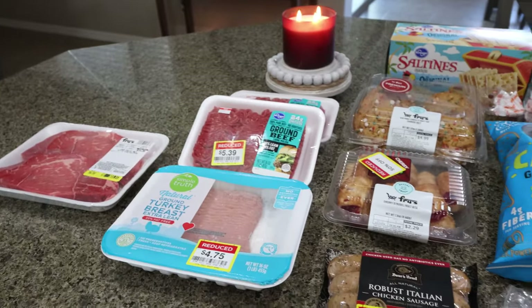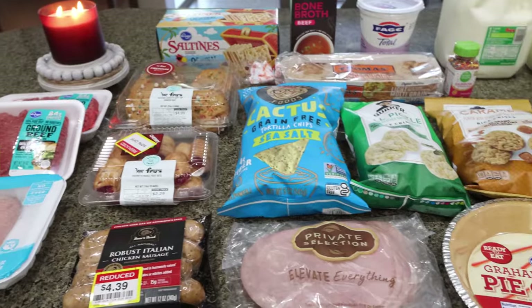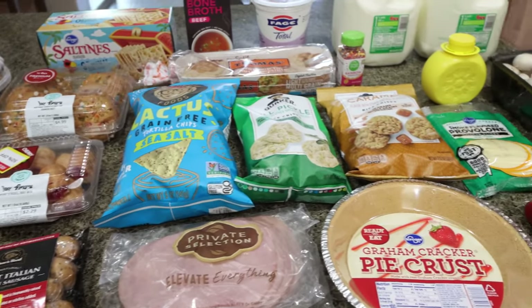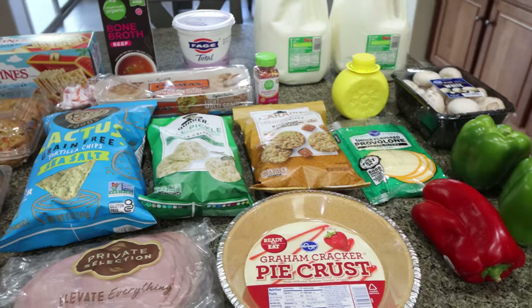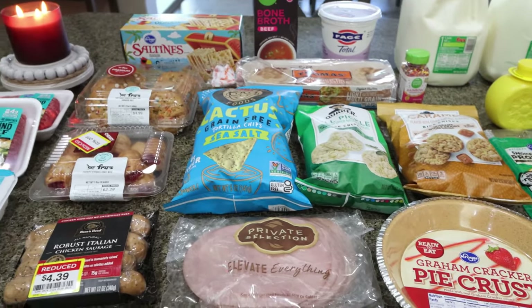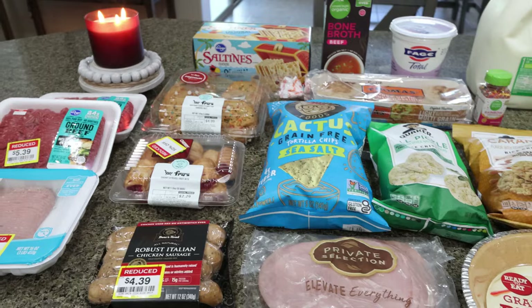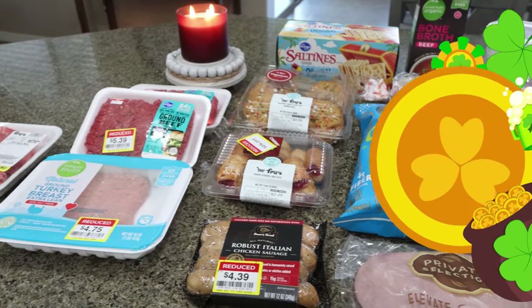Here is my grocery haul for the week. I went to my local Fry's store, which is a Kroger store. I have some new food finds and a slightly smaller haul this week because I had a massive $500 haul last week — I'll link that down below, there were so many good deals. But let me show you what I picked up.